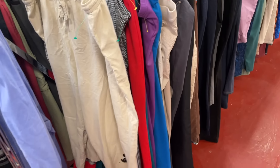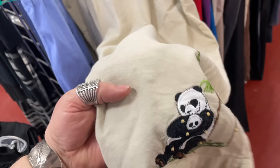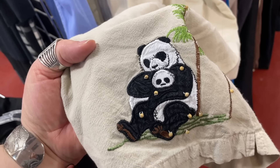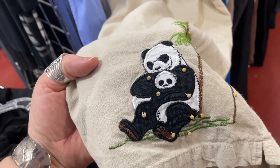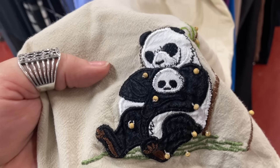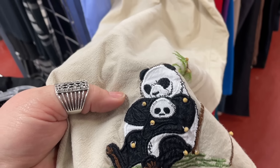I was walking past here and I looked down and said 'oh, there's a cute little embroidery on there' — let's check it out. And I looked at it — it looks like a really angry panda trying to smother or strangle a baby panda. The baby's face is like 'oh' and the dad's face is just like 'oh.'